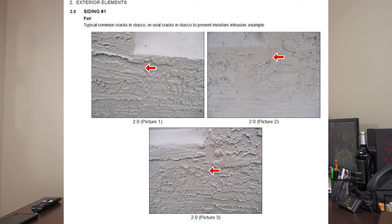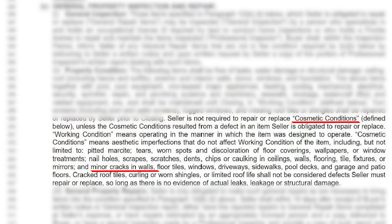This home inspection company called out hairline cracks that were not stair-stepping, and they didn't even use their thermal imaging gun to check for moisture behind the wall. I called them on that. I said: paragraph 12 of the contract says minor cracks in walls are considered cosmetic, so they shouldn't be calling that out in an inspection report. An inspection report is meant to identify what is not in working condition, as explained in paragraph 12.